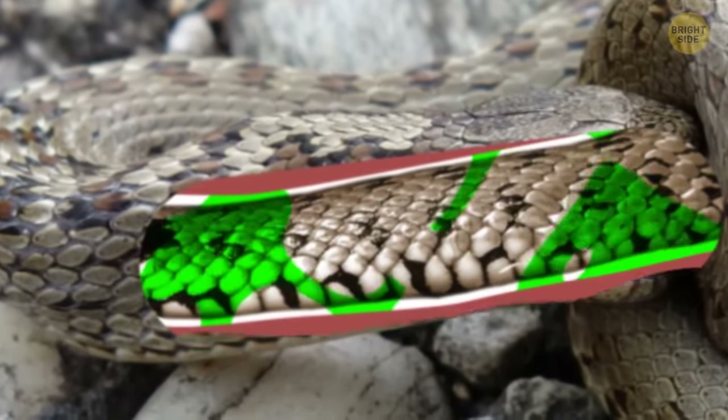Don't believe myths — earwigs won't lay eggs in your ears. Despite their name, they're not that interested in your ears. There's no evidence they'd want to go there — they prefer to spend their time in dark, moist places such as under tree bark or in soil. So your ears are off the hook.